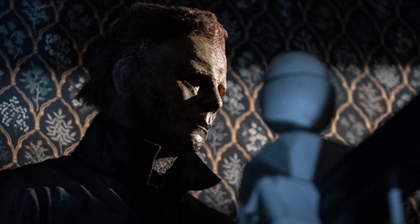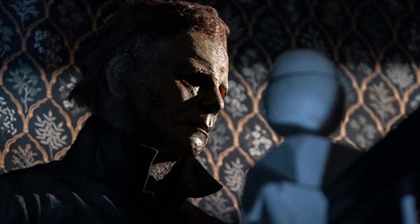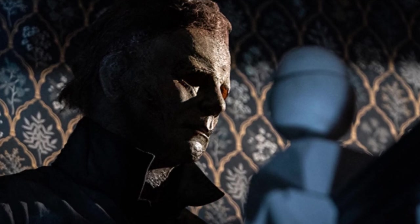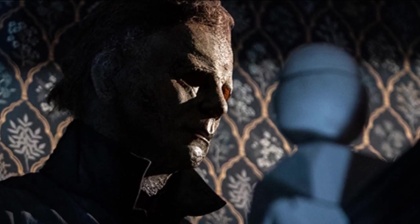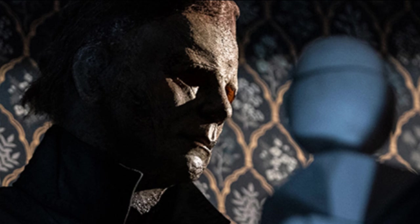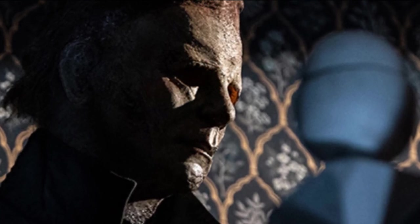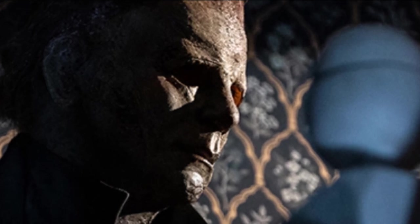Trick or Treat Studios gave us that look at the moldy new mask we're going to see Michael — and presumably Corey — wearing. If you're still not sold on the copycat idea, it's mostly just coming from picking apart the trailer and the plot synopsis and making assumptions. We'll see what ends up happening when Halloween Ends releases in a couple of weeks on Peacock and in theaters on October 14th. I'll have a spoiler-free review on the channel the week of the release.